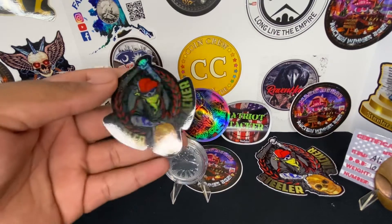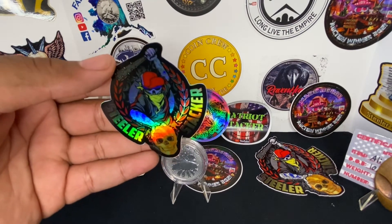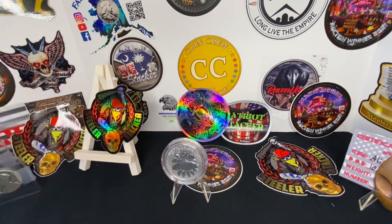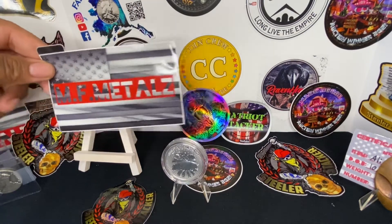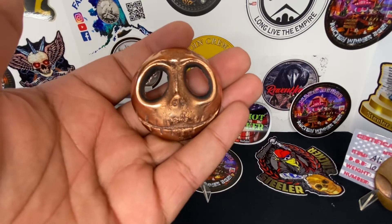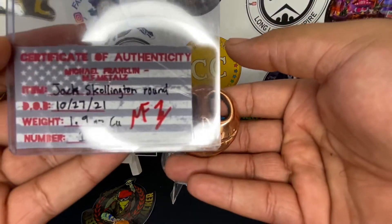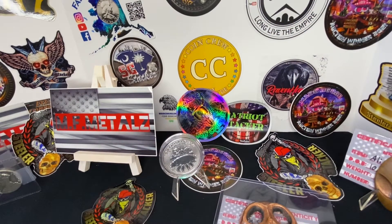This next one is another purchase from none other than Stealer Stacker. As you can see, I always have a lot of these stickers. This is going to be an MF Metals pour. Let's get into the pour — we all know who this is. It comes with the COA. Happy to have that one in the collection.